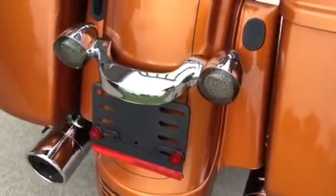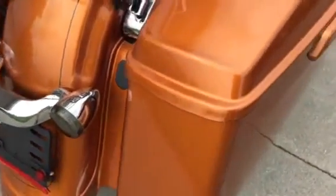LED tail lights make the bike very visible from the rear.